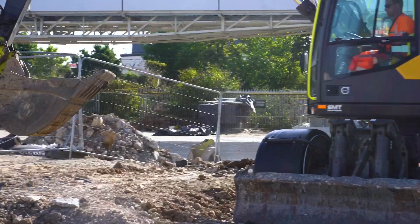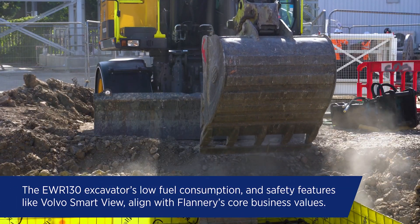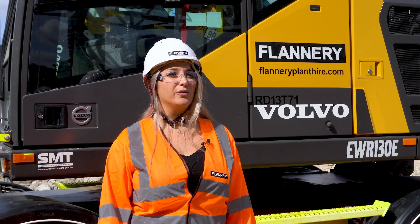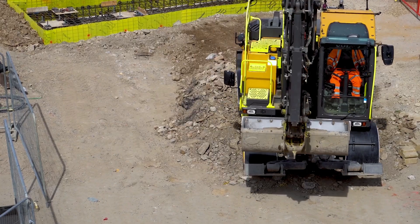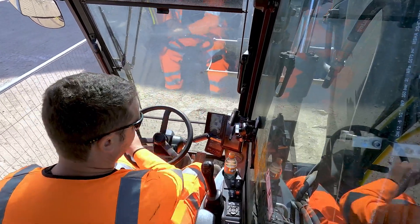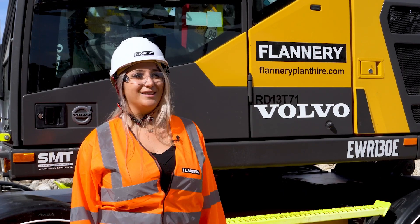We're using proactive servicing, so all the machines are now on full service contracts, and we go there to make sure the machines are operating correctly — it just protects every investment. Safety and sustainability are really core values to our business, and it's really great to be able to instil this with our customers through machines such as this. We are going to continue investing with them and we're looking forward to seeing it continue to develop.